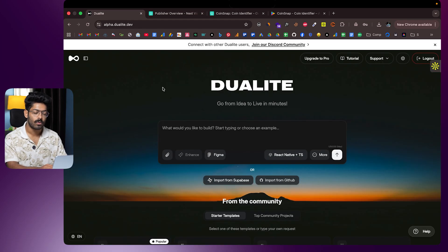We're going to use a platform called Dualite, an AI-powered coding platform that allows you to build apps by just prompting. Whether you want to create a mobile app or a web app, you can use Dualite. If you want to build apps like these and publish them to the Play Store or App Store, click the first link in the description and head over to alpha.dualite.dev, sign up for a new account, and that's where all the magic happens.